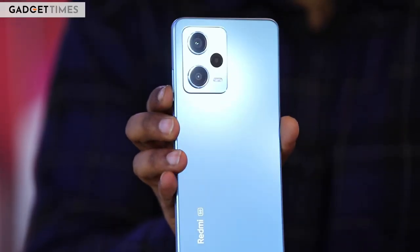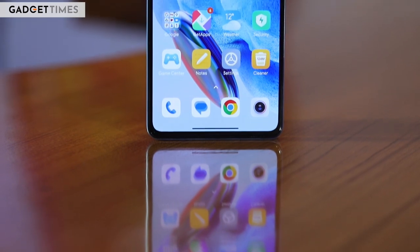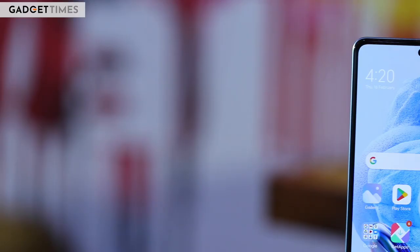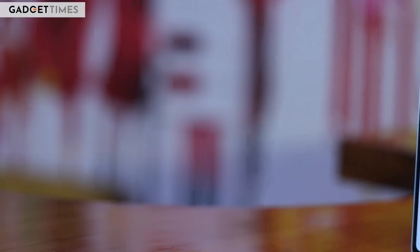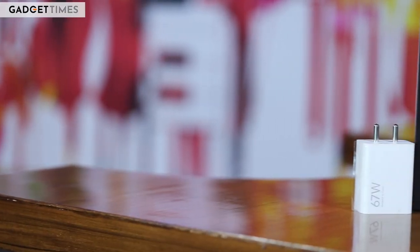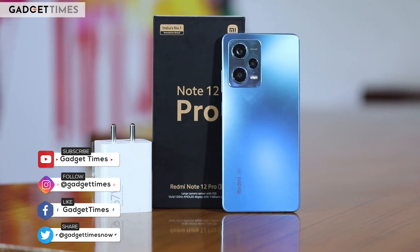If you are looking for a no-nonsense phone that supports you in your daily endeavors, the Redmi Note 12 Pro easily fits the bill. There are more visually striking options available, such as the Nothing Phone 1 currently retailing from around Rs 27,000 or the Realme 10 Pro Plus with its curved display starting from Rs 25,000. In my opinion, the Redmi Note 12 Pro offers a more comprehensive package and a better price-to-value ratio than the competition. If you liked this video, don't forget to subscribe and press the bell icon to get notified whenever we put out a new video.